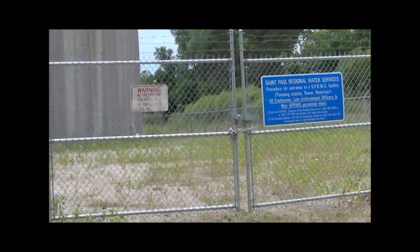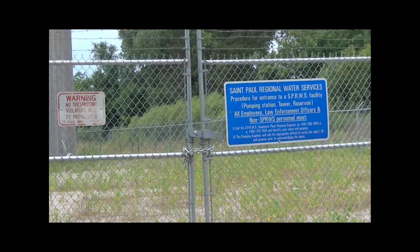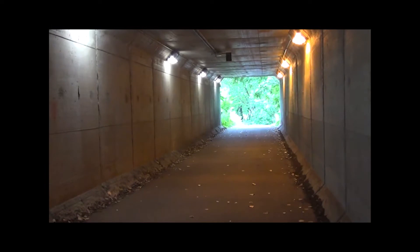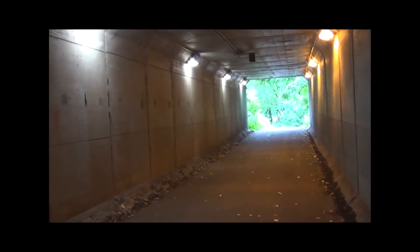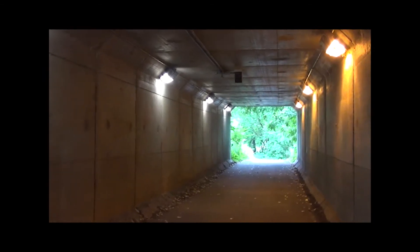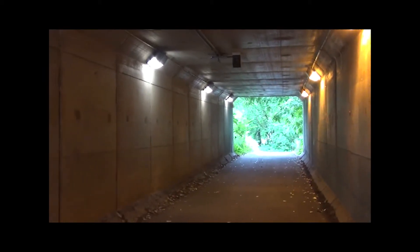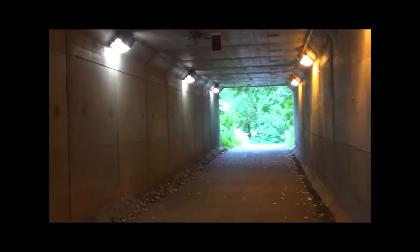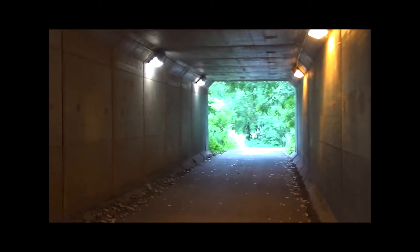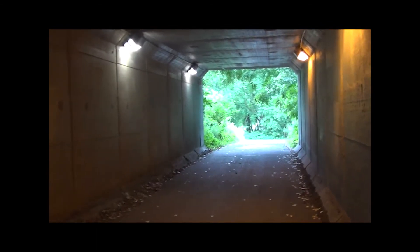I don't believe it's abandoned in any way, shape, or form — looks to me like they still use it. Just had a completely random thought as I'm walking through this tunnel here. Does this not look exactly like the tunnel that the hero and the heroine hid in at the end of the Cloverfield movie? Kind of does, doesn't it?